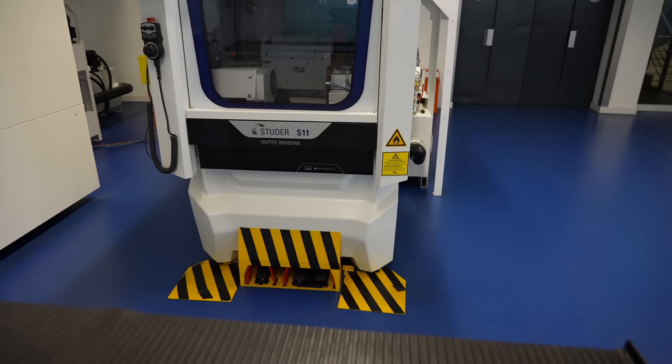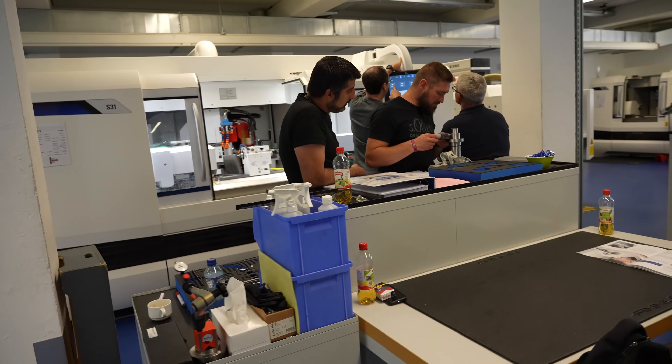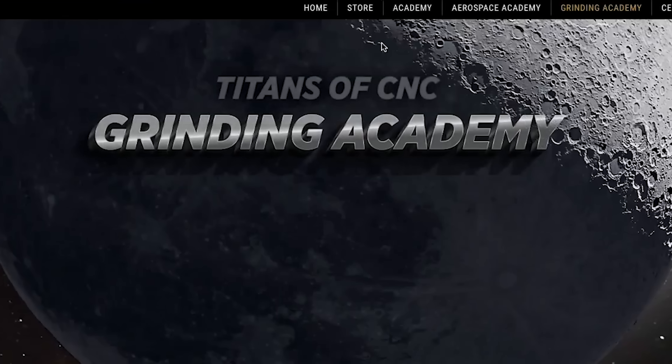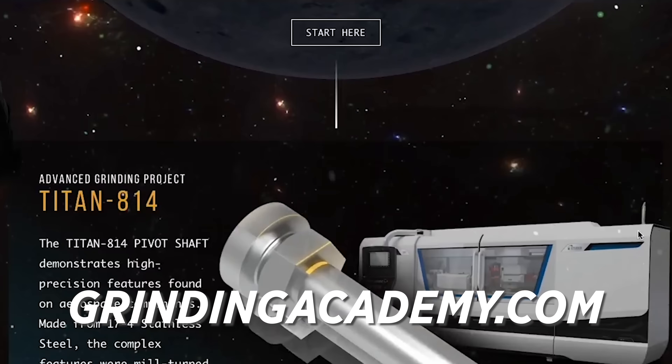A lot of places have customer centers, but this one is truly exceptional - look at all the machines. They didn't just put throwaway machines; they put amazing machines here so they can train the customers. Customers will purchase a machine, fly in from all over the world, and actually get trained on these machines - how to use them, set them up, program them, everything. Besides the machines, you can go on grindingacademy.com and learn from us on our Grinding Academy.